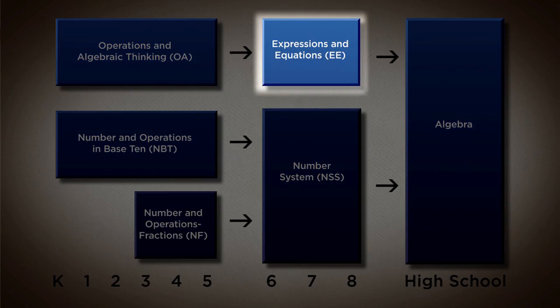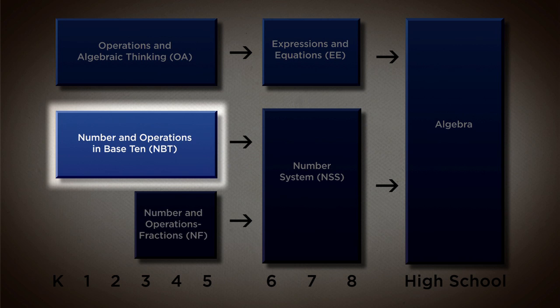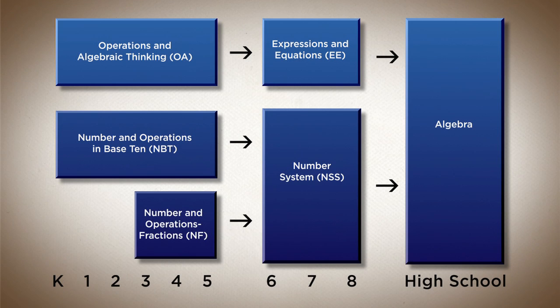That domain is the one that's leading them up to expressions and equations in middle school. At the same time there's the number and operations in base 10 domain, which is where they're learning to compute and do addition and subtraction. As distinct from understanding the operation itself, they're learning how to do the calculation. That's important to build number sense and facility, and it's the one that leads into the number system domain in middle school.